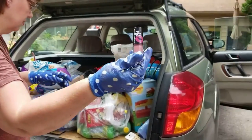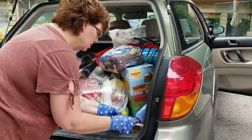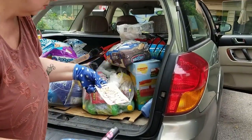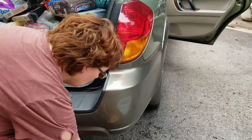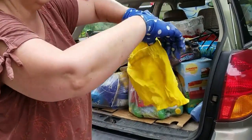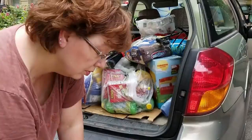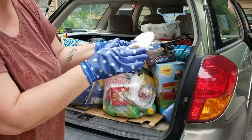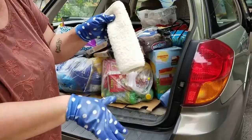Looks like a lip gloss and some earrings. There's another little two-piece shorts set — how cute. And this is one of those straps that goes over your seatbelt to keep it from rubbing you.